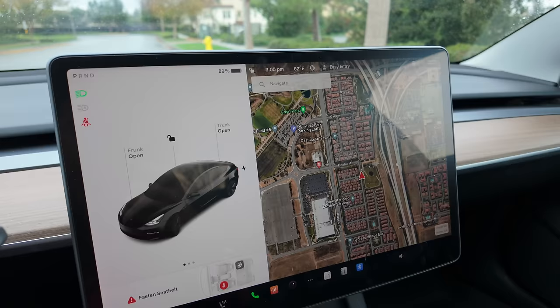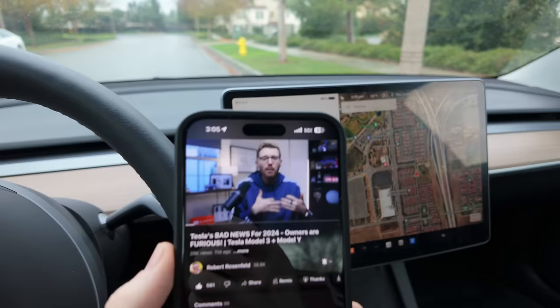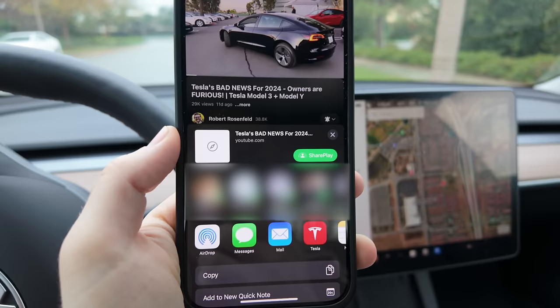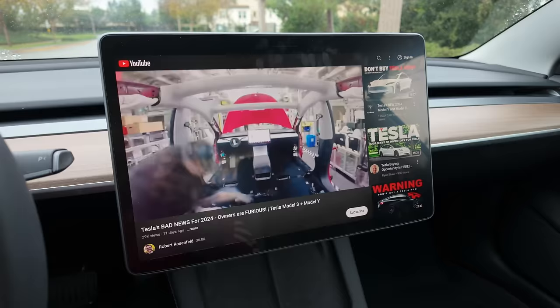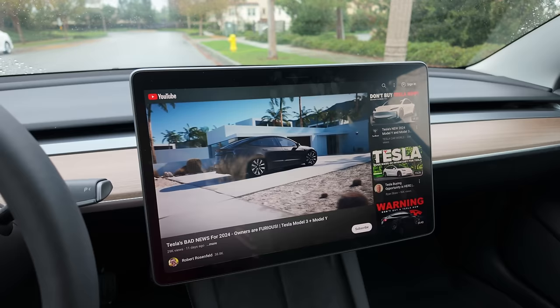But there's more — this actually works for other applications on your phone as well, like YouTube. If you're watching a video and want to send it over to your car, hit the share icon, go to more options, select Tesla, and it's automatically going to load up and start playing right inside your Tesla. Tesla has the built-in YouTube app, so you can share locations and YouTube videos just like that — flawlessly and really fast.